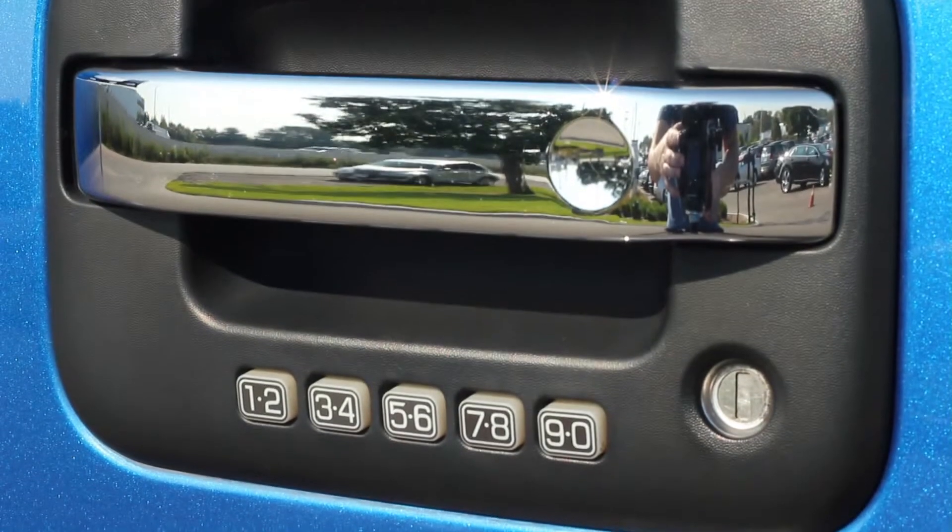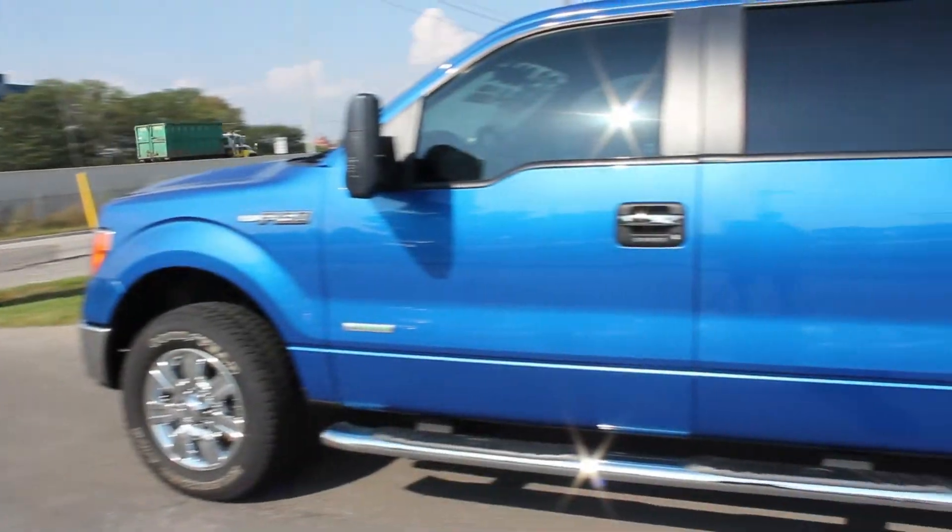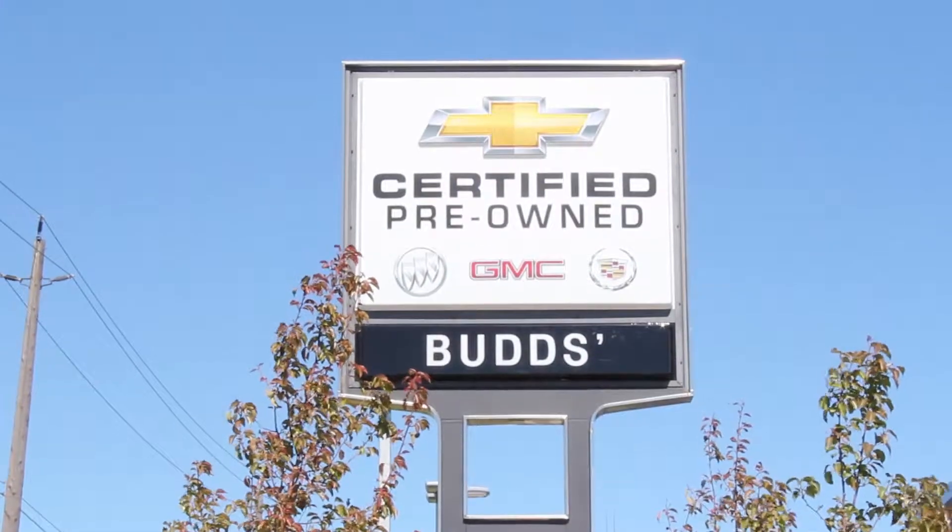If you're looking for a truck that's fun to drive and packed with value, look no further than Bud's Chevrolet, the family business that service built.